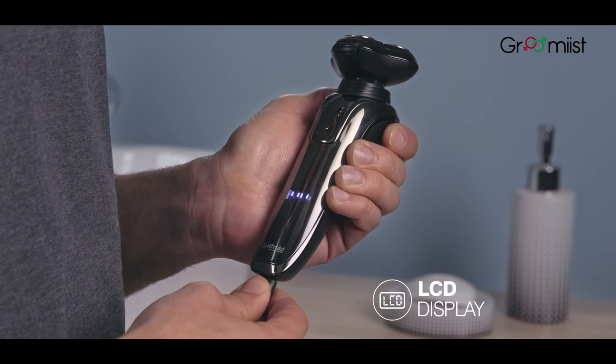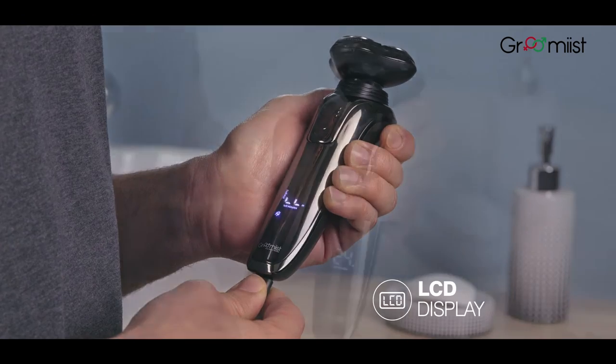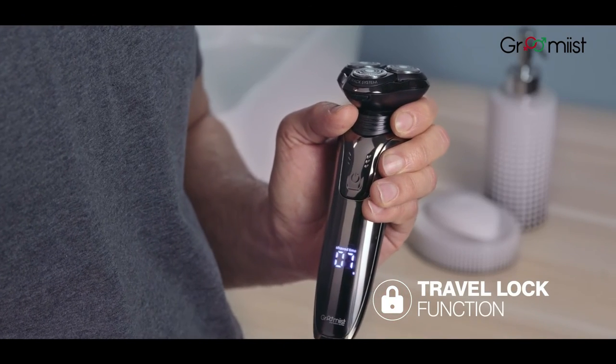Its LCD display communicates battery charge, cleaning status, and the travel lock function has universal voltage charging.